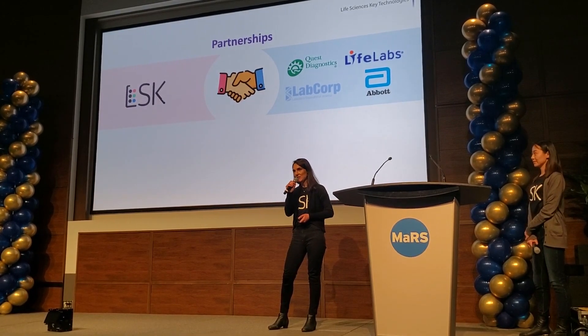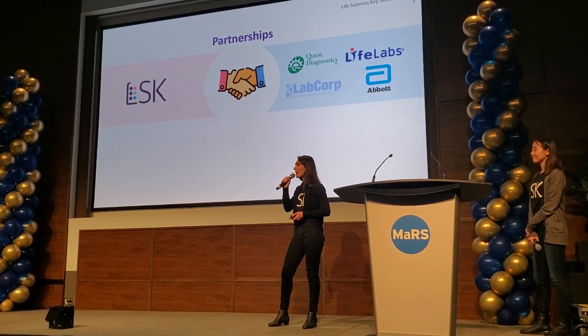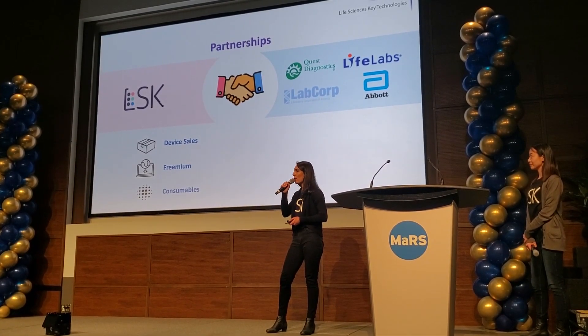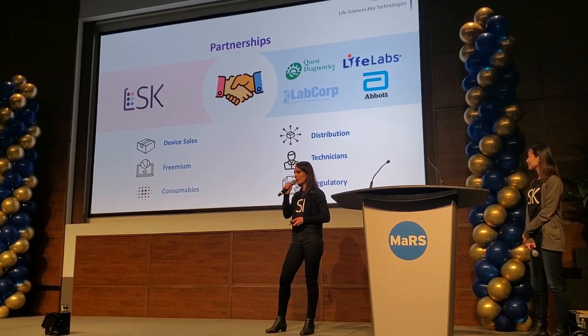Unlike our predecessors, we will enter the market by engaging in strategic partnerships, because our technology works. We will sell our device, software platform, and consumables, while our partners bring in their distribution channels, staff, and regulatory expertise.